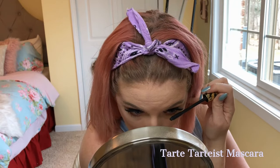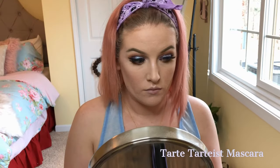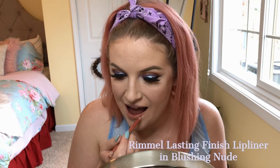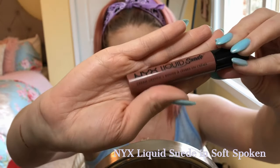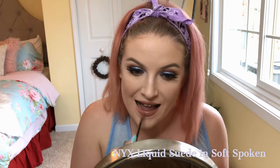Now I'm going in with the Rimmel Lasting Finish lip liner in Blushing Nude — I like lining my entire lip, not just the outline. Then I go in with the NYX Liquid Suede in Soft Spoken, which I believe is a dupe for the Kat Von D Lolita. I really like this shade because it's a cooler tone nude that goes with the rest of my look. And I got it on my teeth — story of my life.